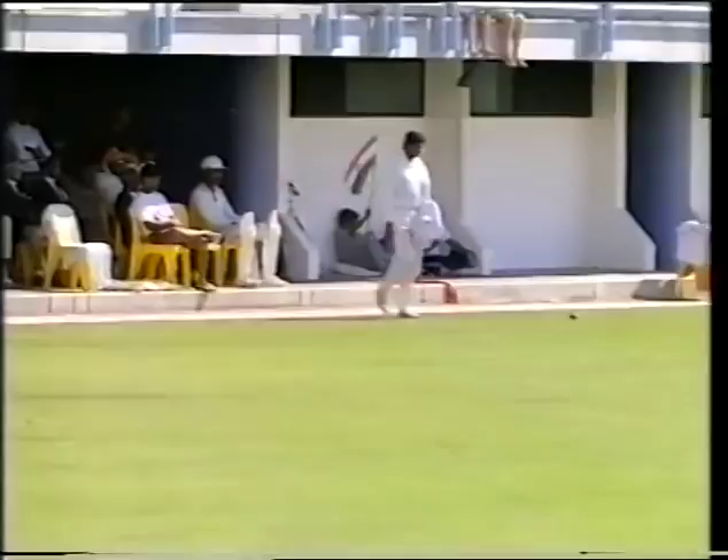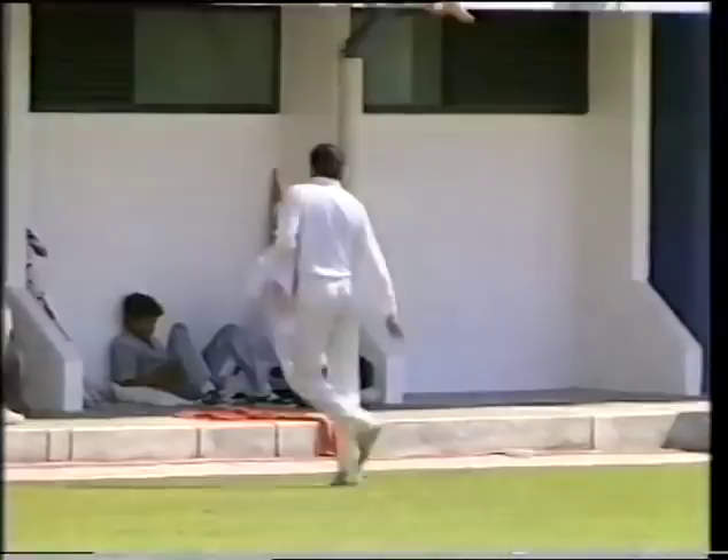Well, that's a lovely shot — that's the first boundary of the morning. It beats the diving Martin Crowe and into the fence for four. Azaruddin takes four runs to take his total to 23 — it's 130 for two.